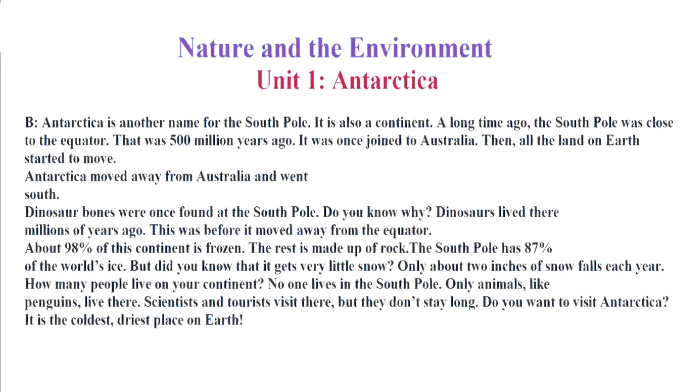Antarctica is another name for the South Pole. It is also a continent. A long time ago, the South Pole was close to the equator. That was 500 million years ago. It was once joined to Australia.